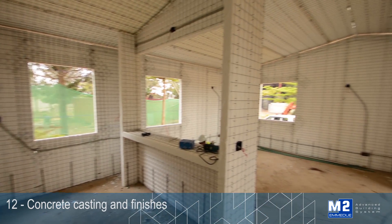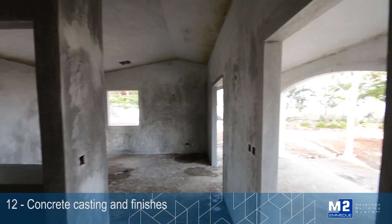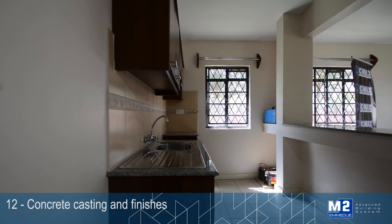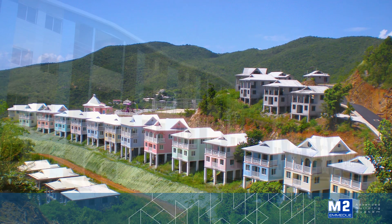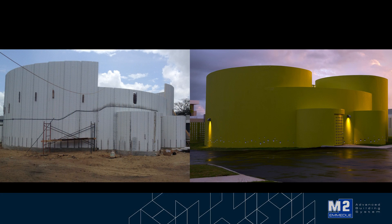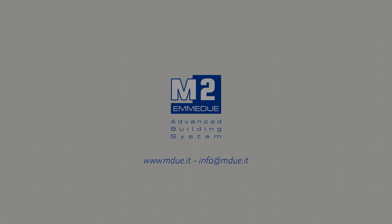The building is now ready to be finished and completed with the installation of internal and external frames, floors, furnishings and sanitary ware, and finally to be painted.